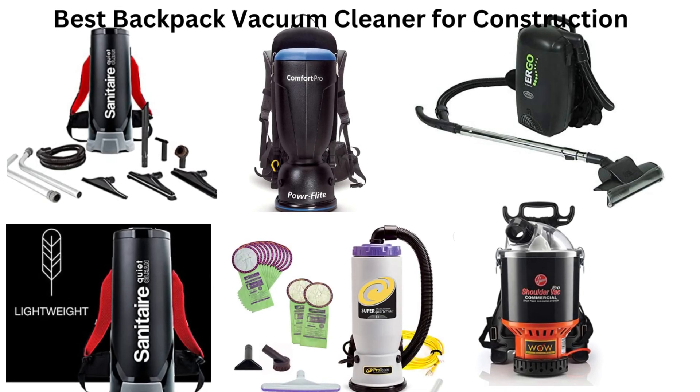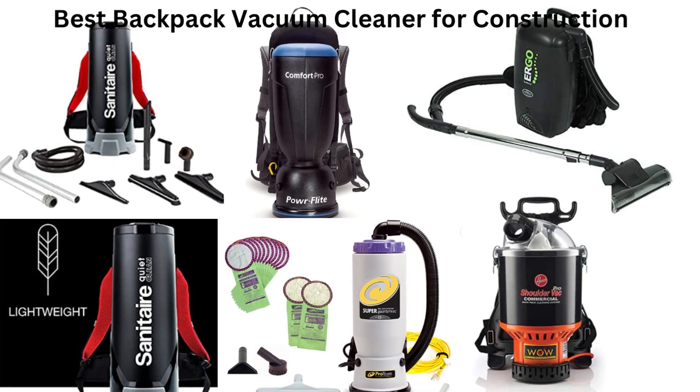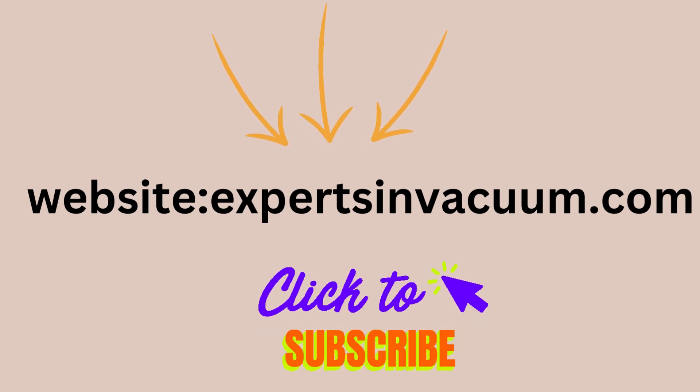That's a wrap for today's video. We hope this review helps you choose the best backpack vacuum cleaner for your construction needs. Don't forget to check out our website for the best pricing on these products. Subscribe for more videos. Thank you for watching and we'll see you in the next one.